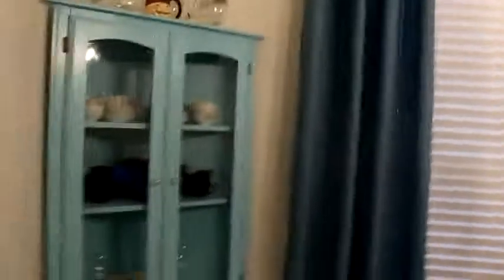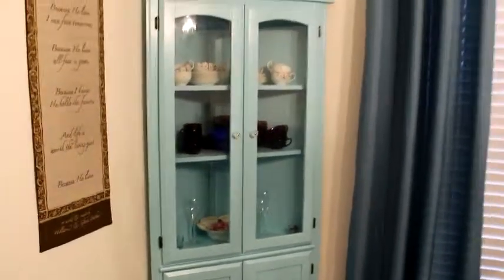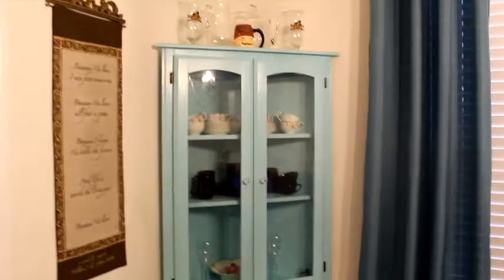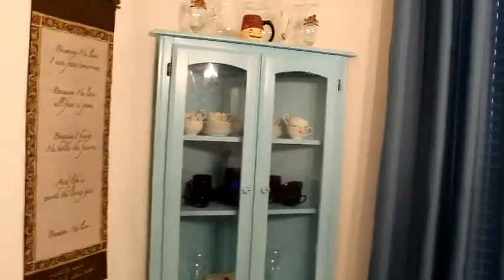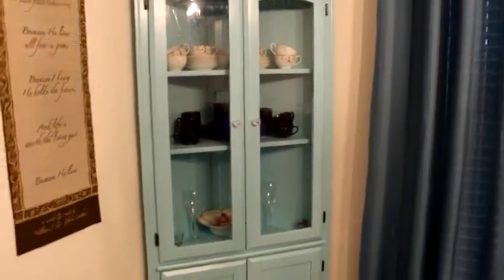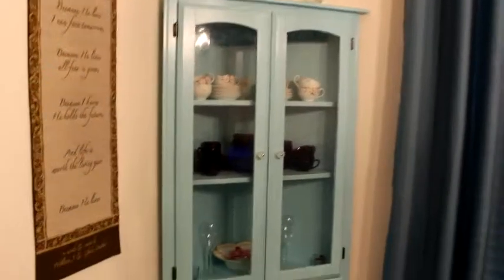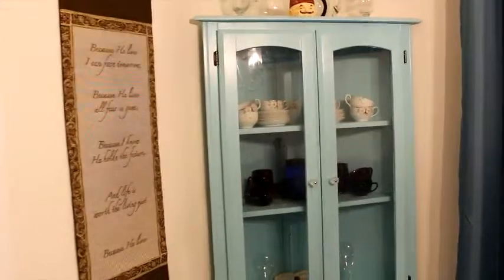There's one more thing to show you before I head out to work. I have this corner curio cabinet. My husband got me that — goodness — maybe 15 years ago as a Father's Day gift. I had originally painted it white, but about five years ago I painted it this beautiful blue color because it gives it an amazing pop.